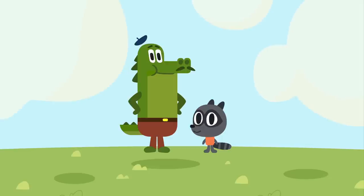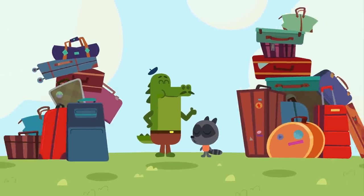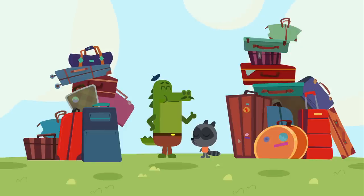Jacques, Nicholas, did you finish packing? Wow, that's a lot of stuff.